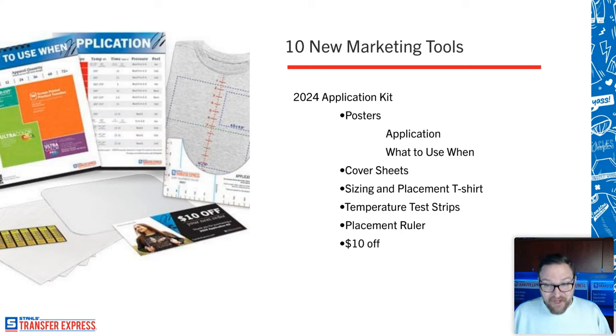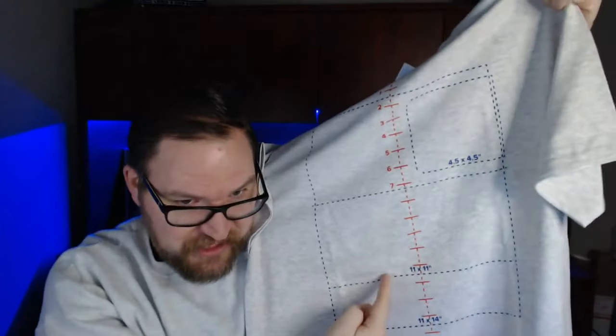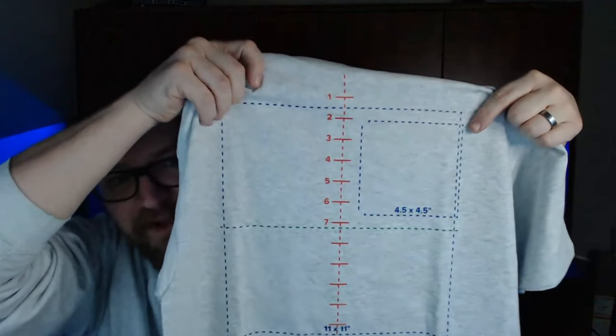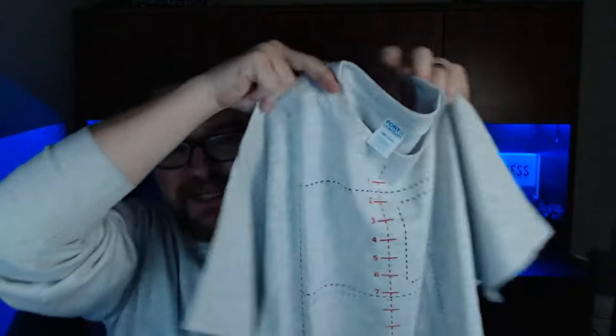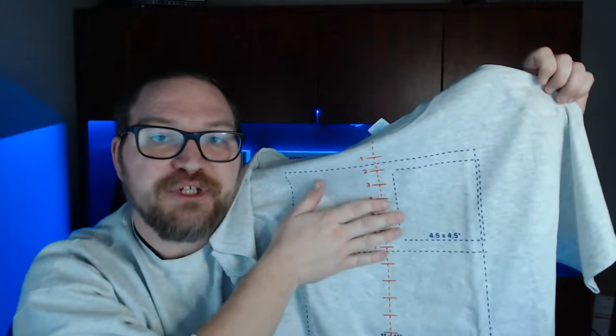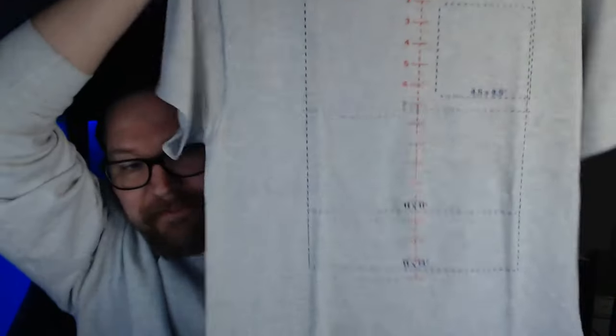Also in the kit is a sizing and placement printed t-shirt — an actual t-shirt with printed boxes showing print sizing. You can see what an 11 by 11 inch graphic looks like, or the max sizing of four and a half by four and a half inches aligned with where a left chest print location should be. It has the center line right on the garment. If you want to do sleeve prints, you could even order a little dotted line to add on the sleeve.